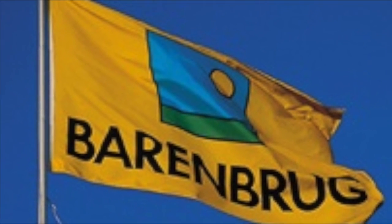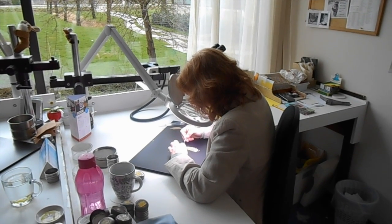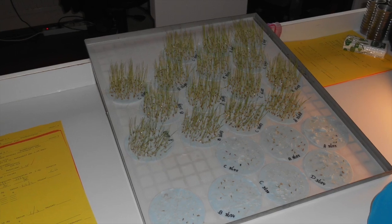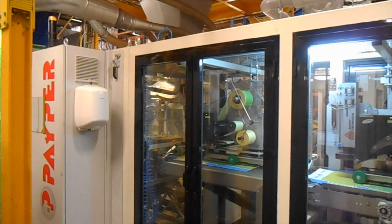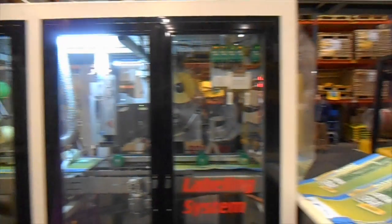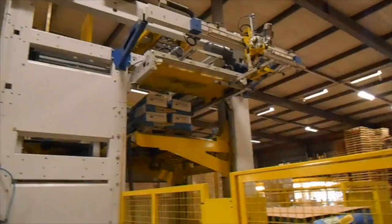Grass seed production is a lengthy process that can take up to 15 years from when the first seed is crossed to the point where it is commercially available in large quantities. The Royal Berenberg Group in the Netherlands are a multinational company that specialise in developing and producing grass seed worldwide for forage production and amenities such as football fields. The breeding process starts when parent plants are crossed that have good attributes like early spring growth and disease resistance.